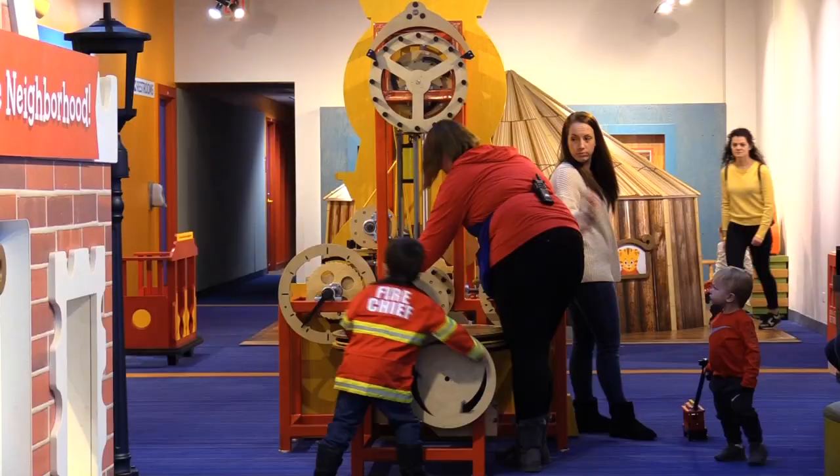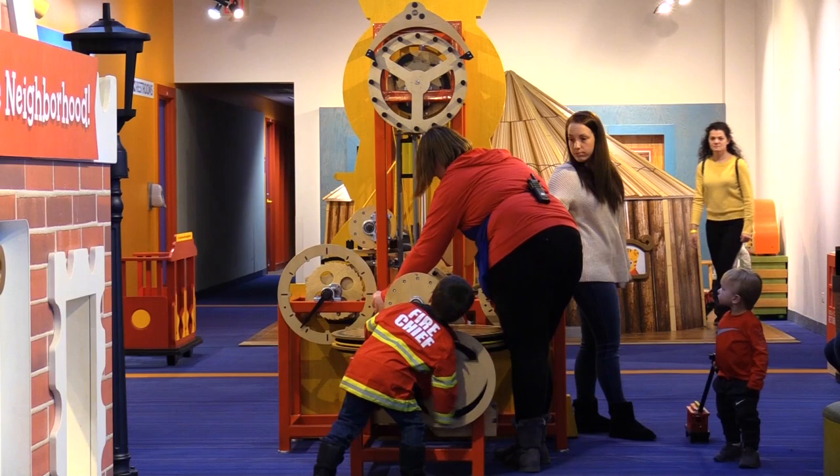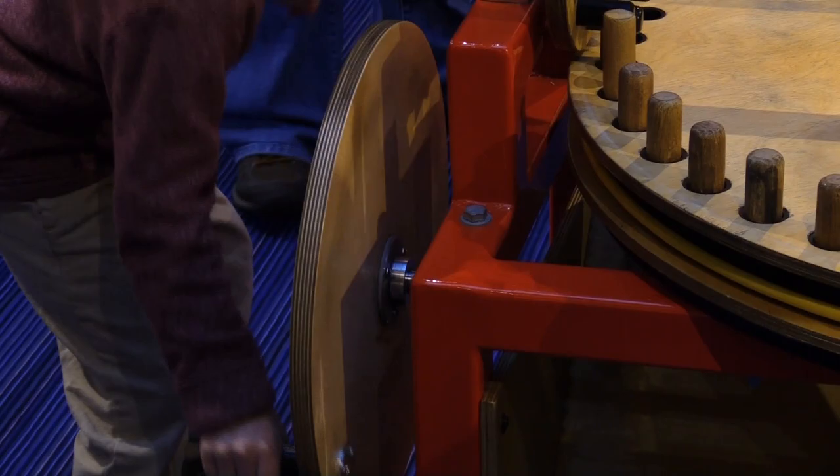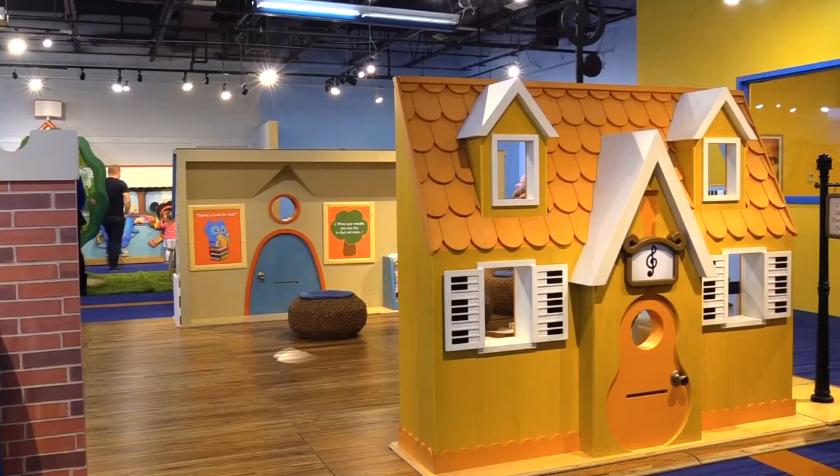The Daniel Tiger exhibit welcomes a new generation to the neighborhood. The exhibit runs until May 12th, when it will then move on to the Jackson, Mississippi Children's Museum. For Naperville News 17, I'm Antonia Acuna.